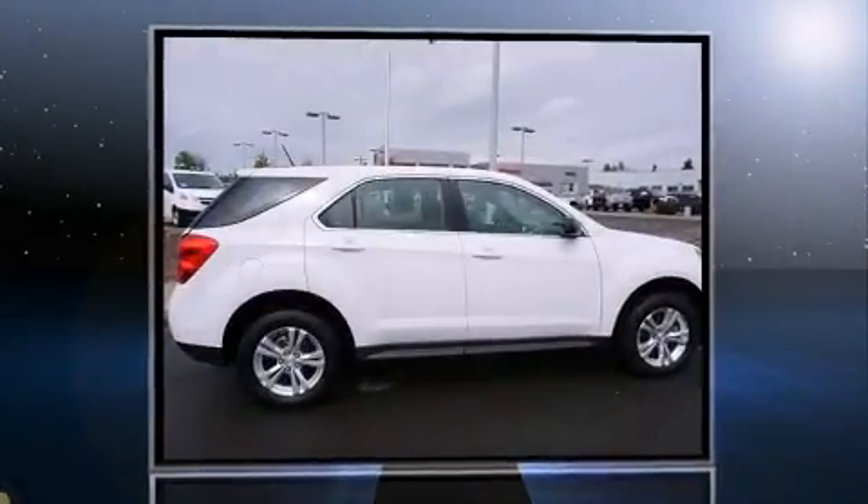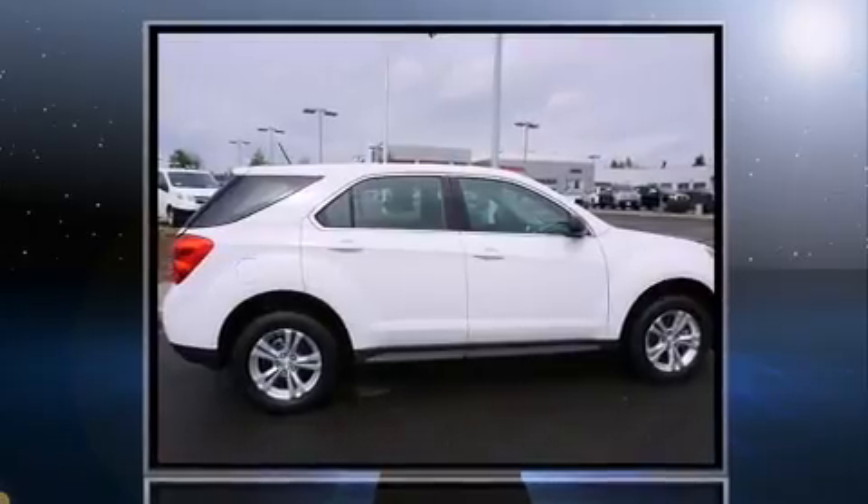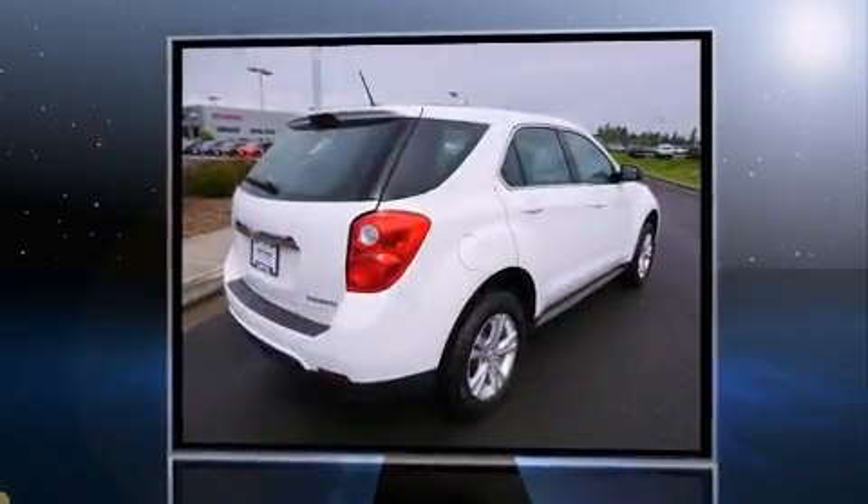You're going to love the 2013 Chevrolet Equinox with less than 20,000 miles on the odometer. This four-door sport utility vehicle prioritizes comfort, safety, and convenience.